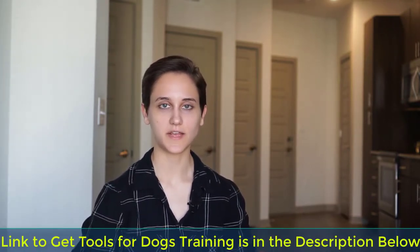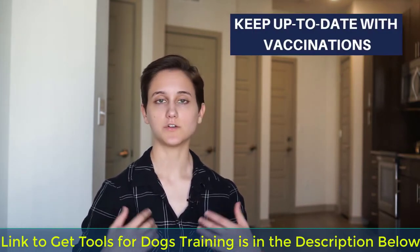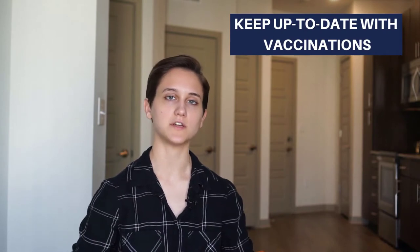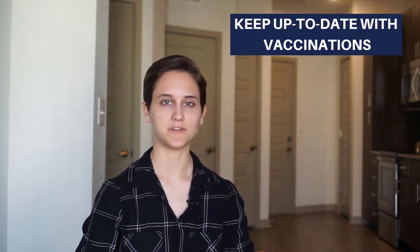Tip number one: before you even move into the apartment, make sure that your dog is up to date on all of their vaccinations and flea and tick medications. Your dogs are going to come in contact with all kinds of other dogs, so it's important to make sure your dog is up to date.